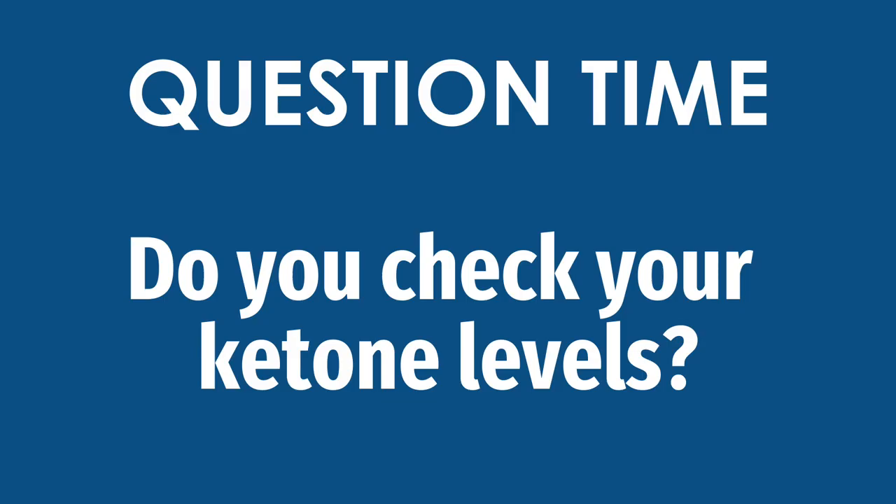So before we get into number three, I just wanted to ask: have you been checking your ketone levels? Drop me a comment down below — what method have you been using? How have you found it? Have you experienced the problems with the keto sticks that I've described? Or have you been using the blood glucose monitor? How do you find it? Am I being a complete baby about checking my blood levels?